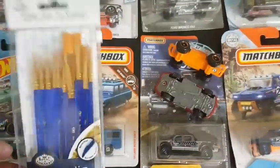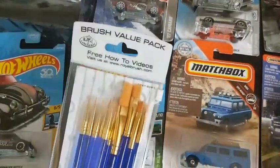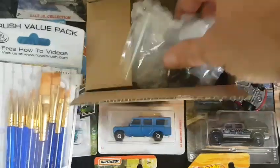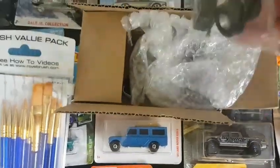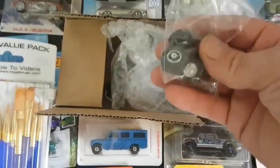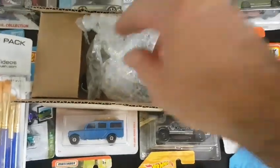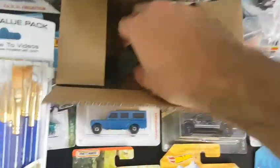Okay, so now let's move on and see what else we have here. Inside are the wheels Scott sent me, just to be used on the cars which I'm going to customize.